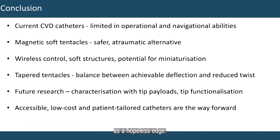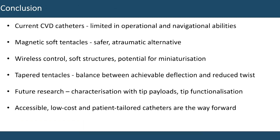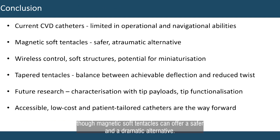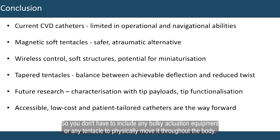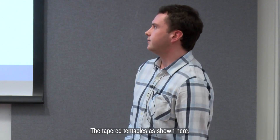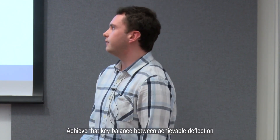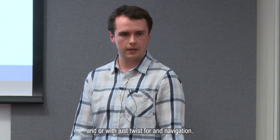Current CVD catheters are significantly limited in their operational and navigation abilities. Though magnetic soft tentacles can offer a safer and atraumatic alternative — because they can be wirelessly controlled external to the body, they're exceptionally soft, and they have exceptional potential for miniaturisation, so you don't need bulky actuation equipment on the tentacle to physically move it throughout the body. It's entirely done external to the body through the use of magnets. The tapered tentacles, as I've shown here, achieve that key balance between achievable deflection and reduced twist for in vivo navigation.